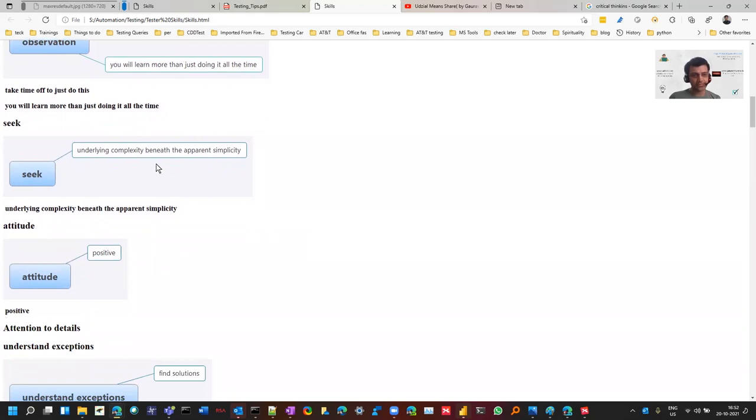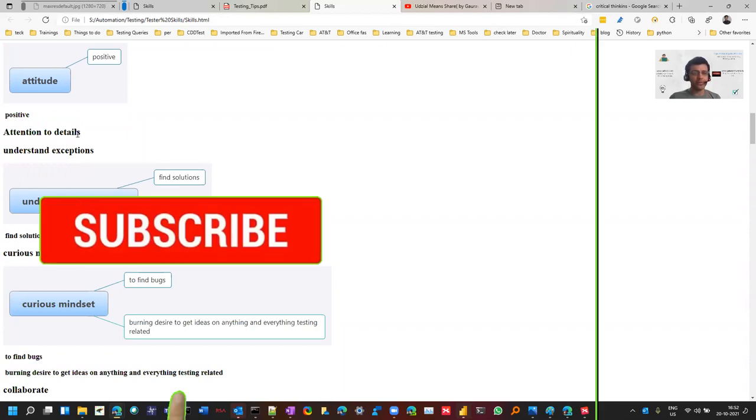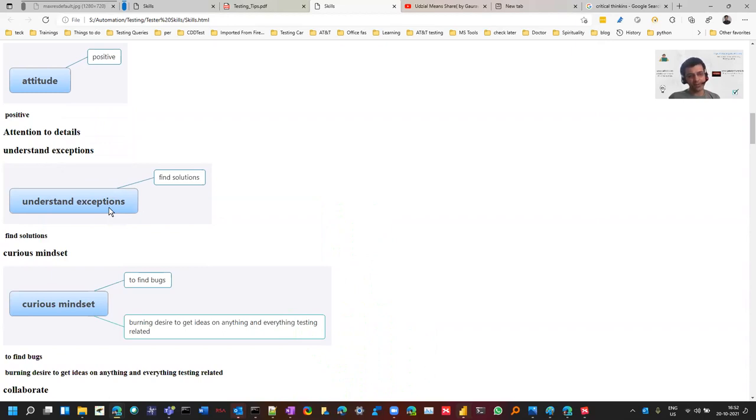You should know how things are working. For example, if you're testing a website that displays books from a library, you should know how it works, what components are involved, and what the architecture is — so you can test it better. You should have a positive attitude, and you should pay attention to details. Many senior people say they are someone who pays attention to details. You should also understand exceptions and find solutions for why they're occurring.